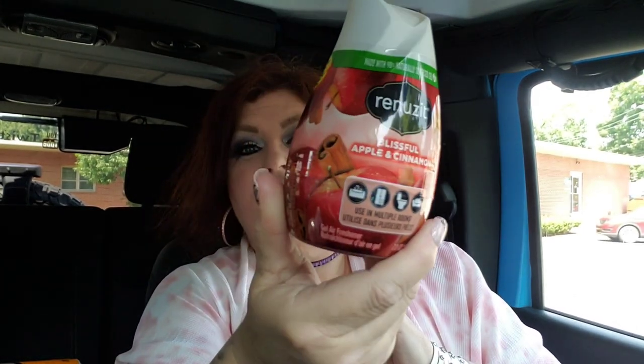Oh, these wax melts — I wish they put out more scent. They smell amazing, maybe within like a six-inch diameter. This smell is so fallish. Usually I set these on the back of the toilet but I don't even recall smelling them before they dry up. But oh, I love the smell of this one so much.